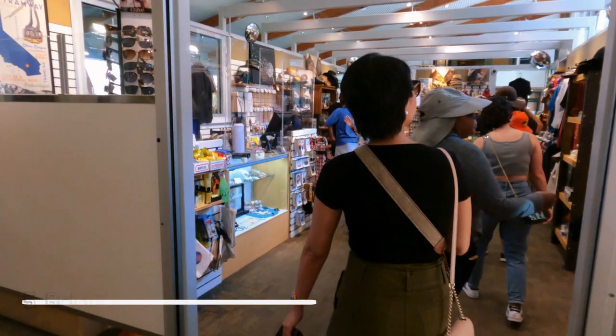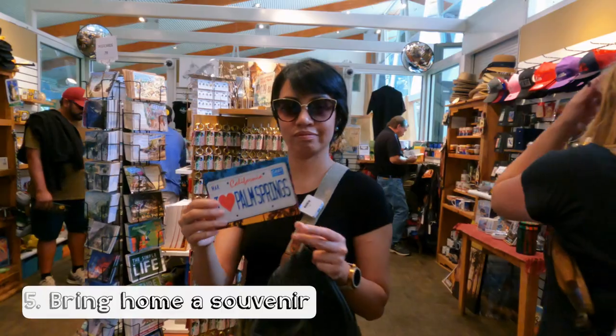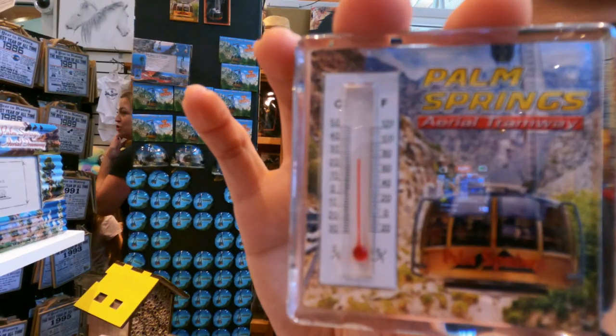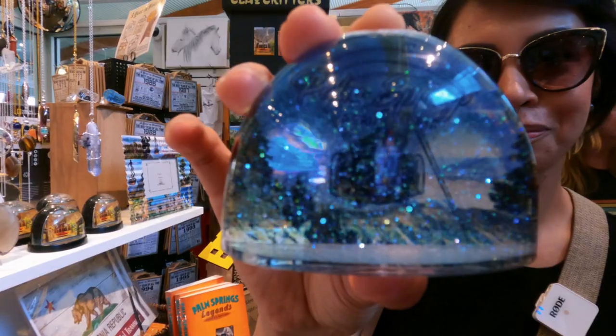Don't forget to bring home a souvenir. If you'd love something to remind you of your trip to the Palm Springs Aerial Tramway, visit the gift shop. I got postcards and a fridge magnet, which are the usual items I buy whenever I travel or visit a souvenir shop.